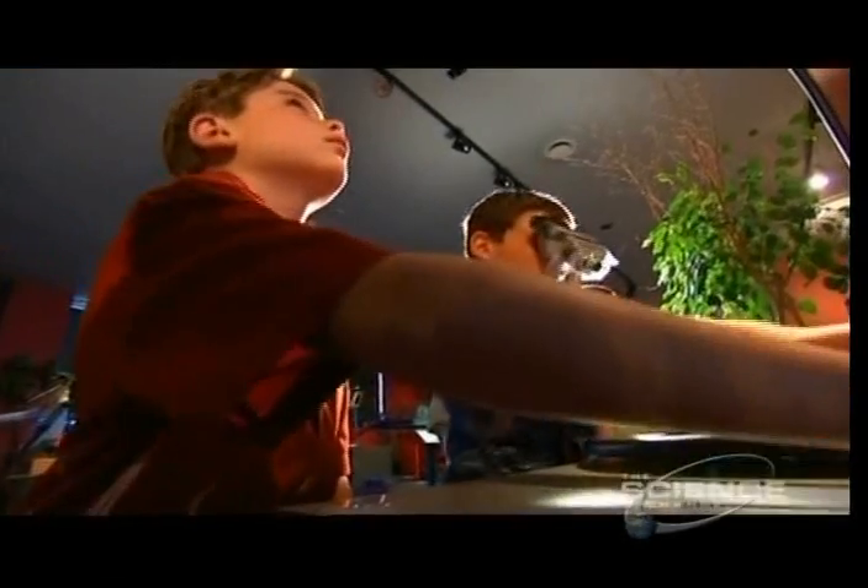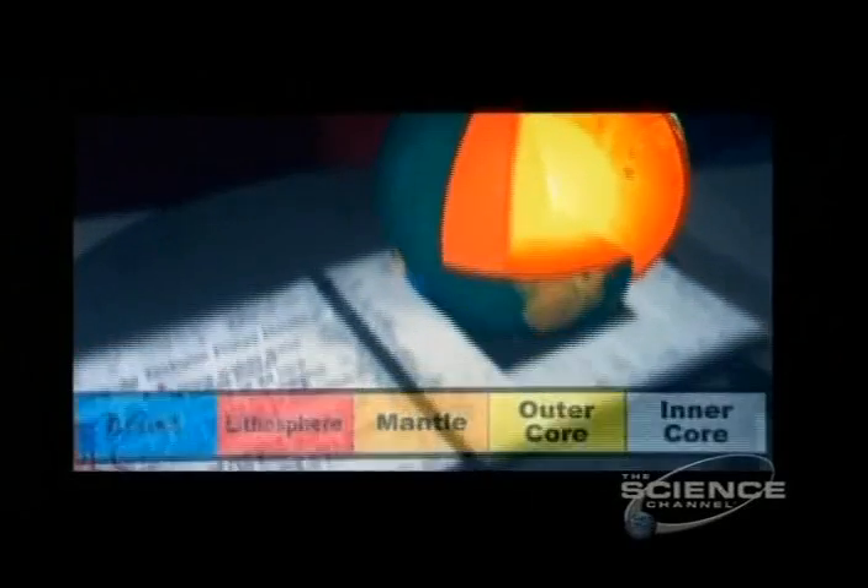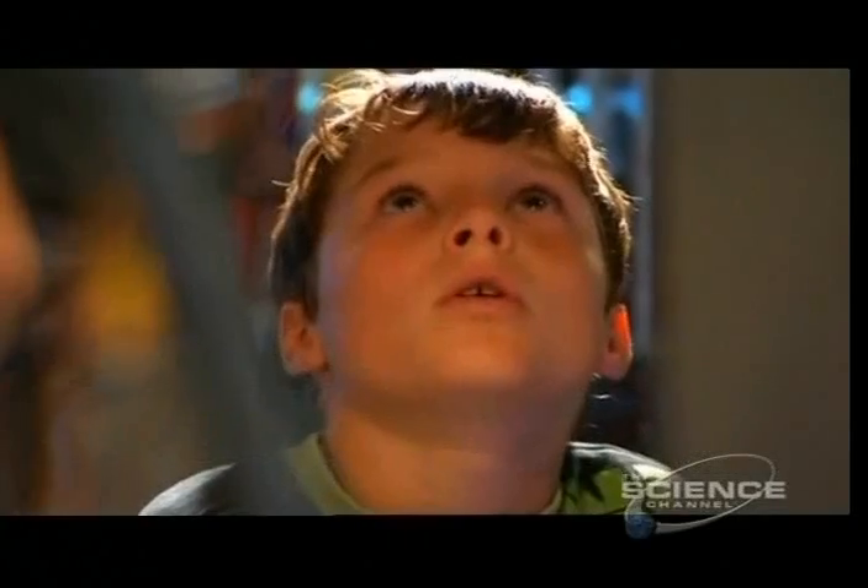How long was this volcano active before it erupted? If you think computers have already revolutionised the way children learn, then things are going to get a lot more fun. The computers of the future will be all about human interaction, and it won't be long before augmented reality is an everyday part of the real world.